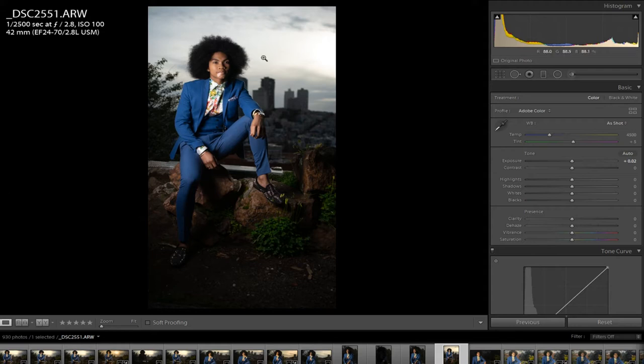I shoot with a Sony a7R II with a Canon 24-70 L series lens with a Metabones adapter. I also use the Nifty 50 — it's very inexpensive and I think it does a great job. Because I shoot with off-camera flash, I don't feel like my lens is the end-all be-all factor in what my photographs are going to look like, so shooting with whatever lens doesn't really affect me lens-wise.